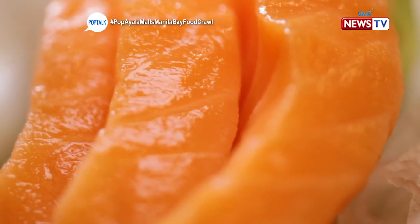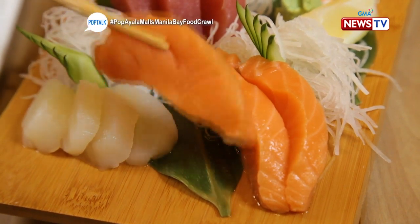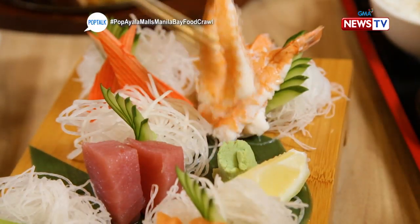Everything on it is very, very fresh. For only P695, everything is already there. I feel like they were still swimming just moments ago — just caught and immediately served right in front of us. I like the presentation. It feels like you're really eating in Japan. Nothing beats fresh seafood.